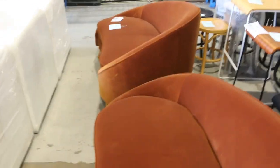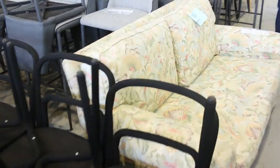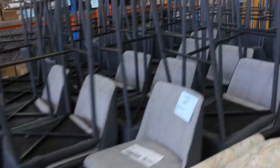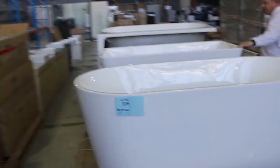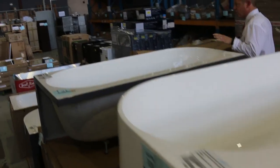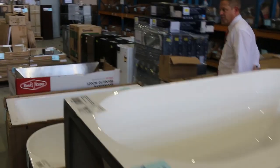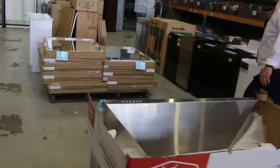Lots of other little bits and pieces through here as well, including bar stools and some miscellaneous items. Then down the back here I can see we've got some beautiful freestanding baths — $1,700, $1,700, looks like it could be $1,600, and also some corner bath units as well. Generally the bidding's around that mid-$400 mark through to about $600 on those baths.